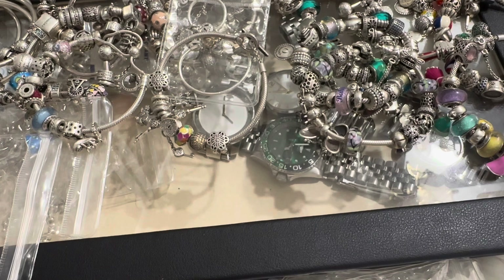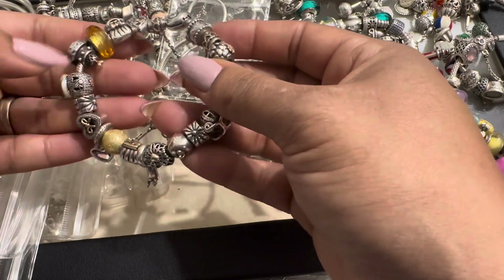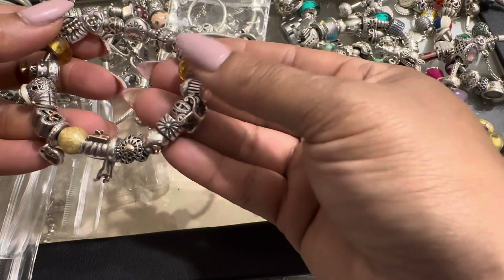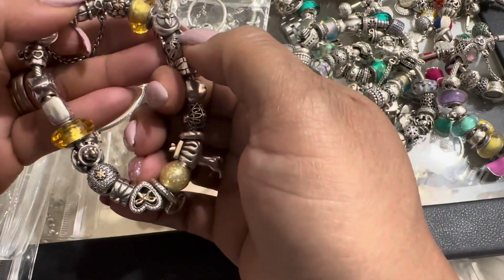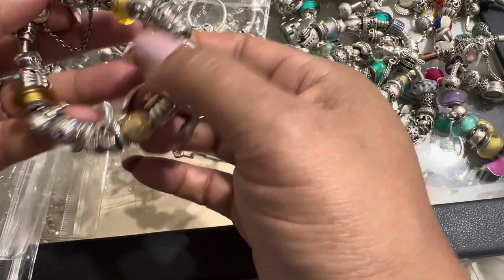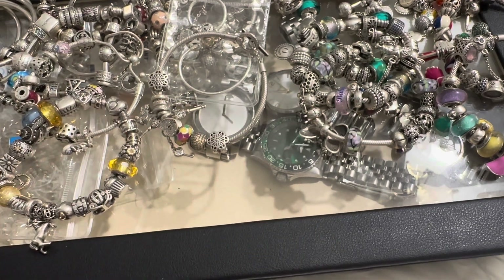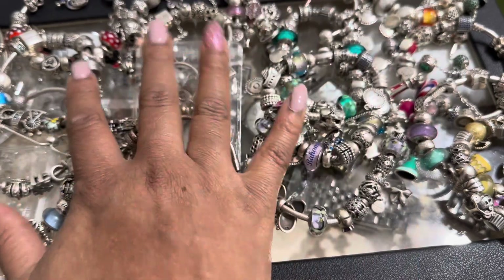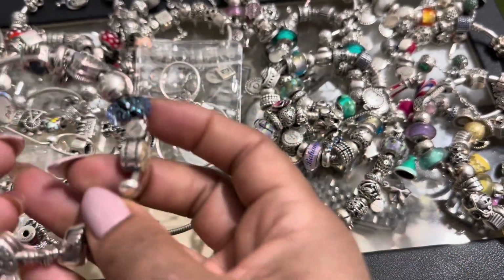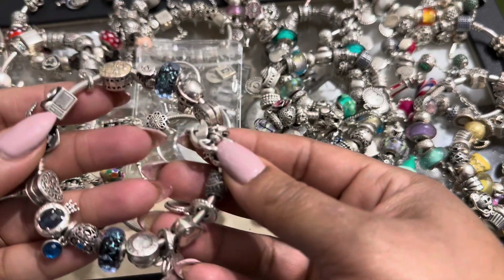Then this is my 17th Pandora bracelet — my two-tone bracelet. This is all silver and gold tone charms. I lost the piece on top for my Cinderella castle, but these are all two-tone charms. And this is another bracelet — number 17 — in my father's memory. It's all blue and about all the things that he liked.